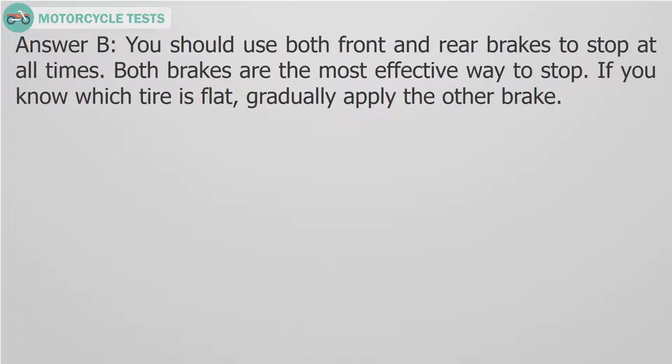Answer B. You should use both front and rear brakes to stop at all times. Both brakes are the most effective way to stop. If you know which tire is flat, gradually apply the other brake.